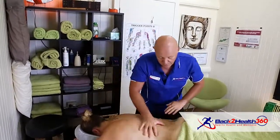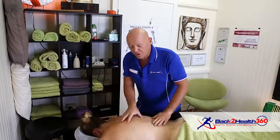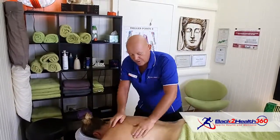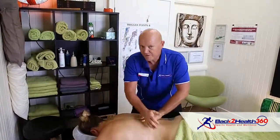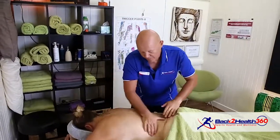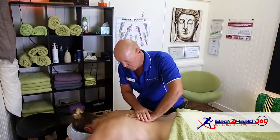It usually depends on what type of activity the patient does. Amanda here, who is on the table getting treated at the moment, is a group fitness instructor and an RPM instructor. She lifts weights and is very, very active, so she usually gets very tight in the shoulders, with a lot of low back issues and pain.